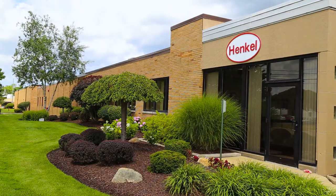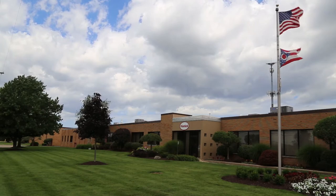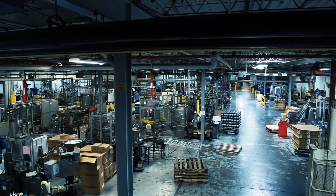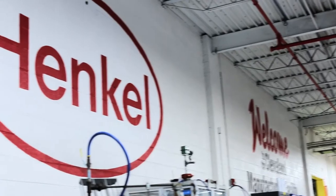This is the Henkel Cleveland location. We make adhesives, silicones, epoxies, and hardeners. Our products are used by pretty much any automotive manufacturer here in the United States. We do a lot of stuff for the appliance industry and sell directly to consumers. You'll also see our products used in industrial, aerospace, military, construction, and electronics applications. We do a lot of business with electronics.